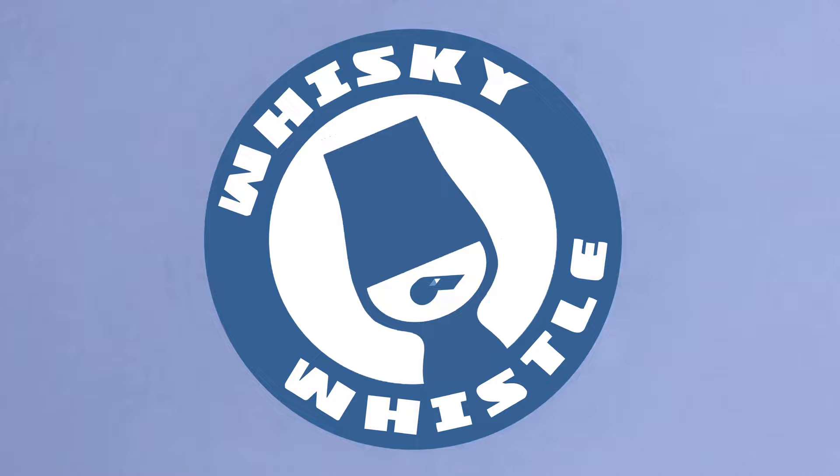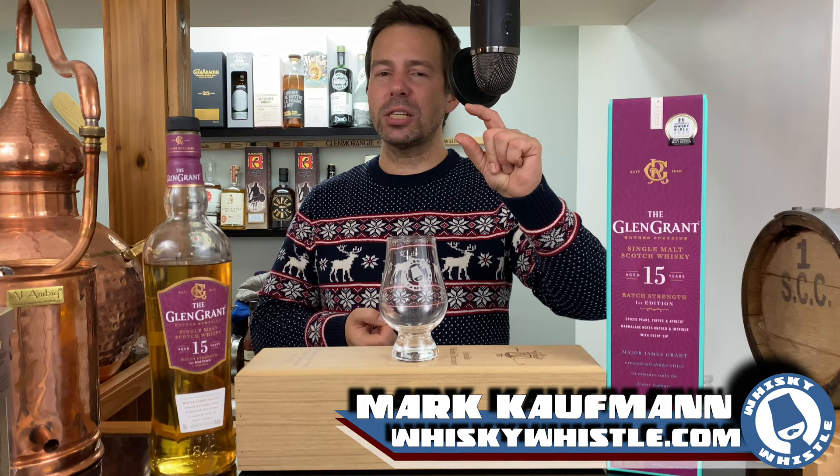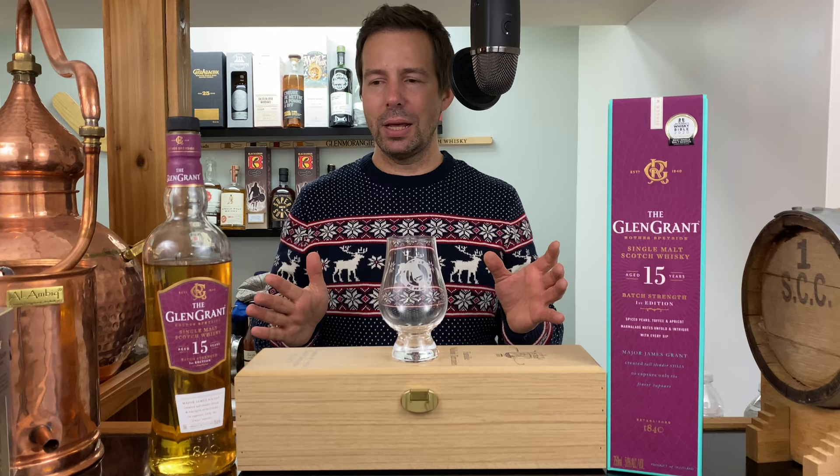Glenn Grant 15-year-old batch strength first edition — what's it like and should you be grabbing this? Stay tuned for the Whiskey Whistle. Christmas greetings, my whiskey friends. Mark here from Whiskey Whistle on YouTube, sharing a little whiskey awesomeness from Winnipeg, the center of North America, bringing you a very special Glenn Grant — the 15-year-old batch strength edition number one.